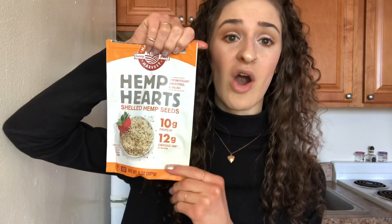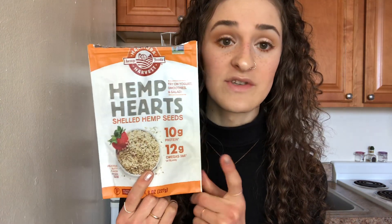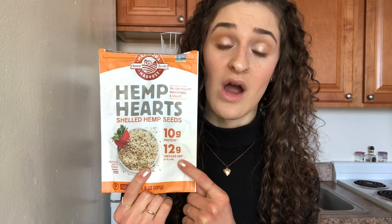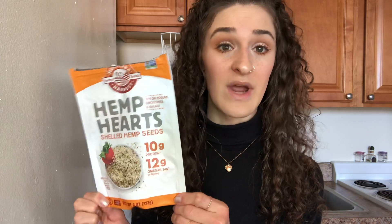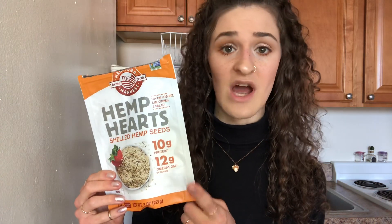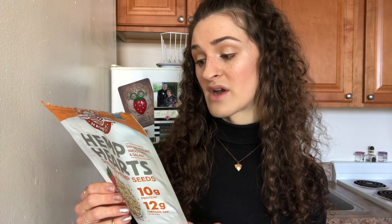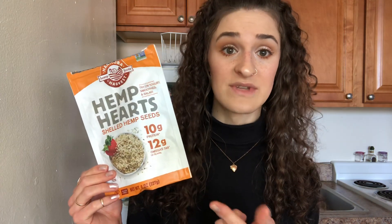Hemp hearts — these are the deshelled ones — are really good. They have 10 grams of protein and also have your omega-3 and omega-6s, so they're great. They are kind of earthy and nutty in flavor, but really good. I normally blend these in my smoothies, but you can top them on soups or salads and all kinds of different things.